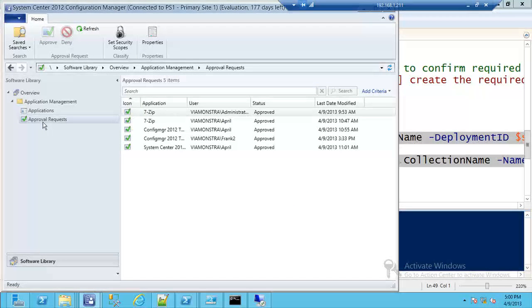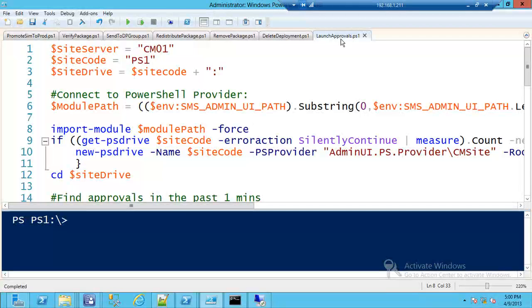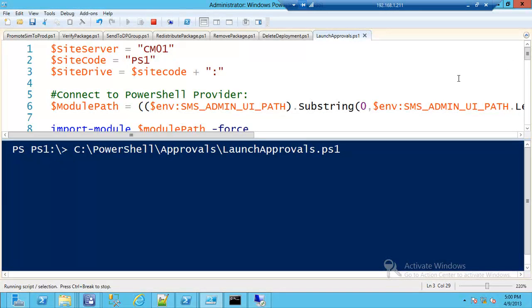From a roles-based scenario, I'm showing a console user who can only approve applications — you can scope that to specific applications too. We can see frank2 has requested 7-zip with comments. Now I'll run a PowerShell script on the back end to look for any pending requests and kick off a notification workflow.